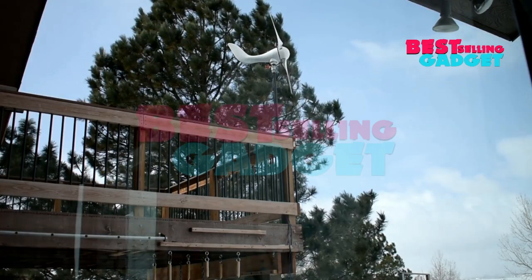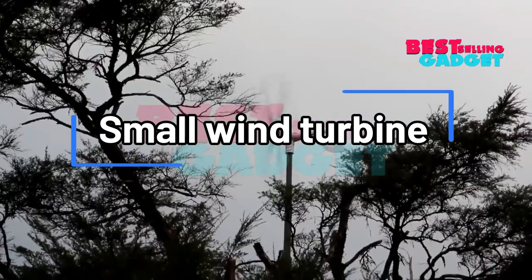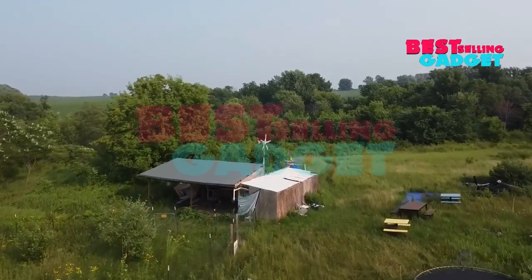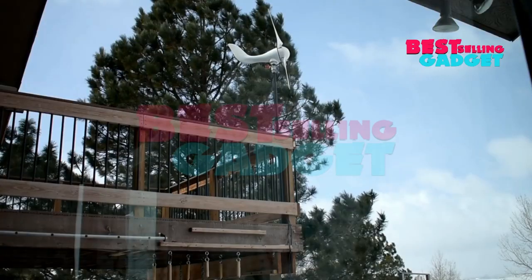In the realm of renewable energy, small wind turbines have emerged as a promising solution for generating clean and sustainable electricity. Unlike their larger counterparts, small wind turbines are designed for residential and small-scale applications, making them an attractive option for homeowners, farmers, and businesses seeking to reduce their reliance on fossil fuels.